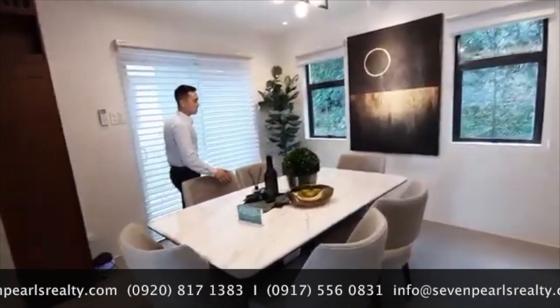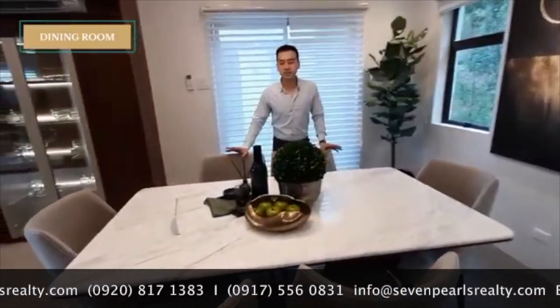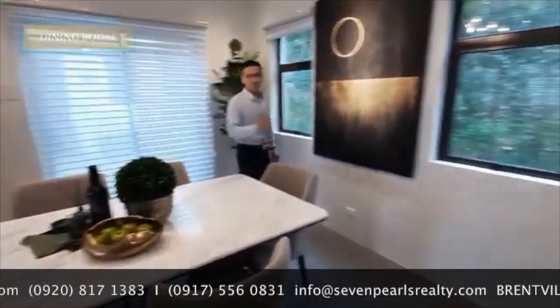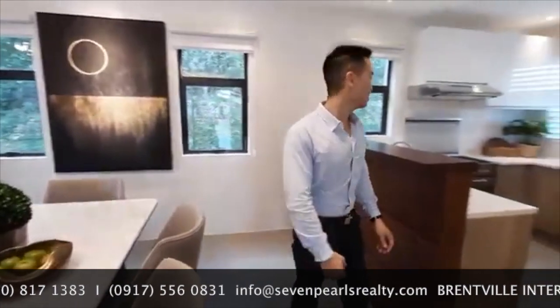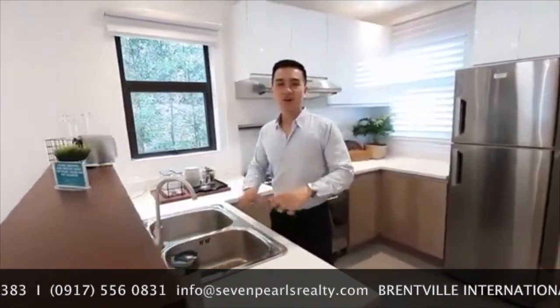Now let's go here at the dining area. This dining area is a perfect space for a seat-seater table. As you can see, it is surrounded by big windows, so ventilation and lighting is perfect here. And here, this is where the cooking happens.